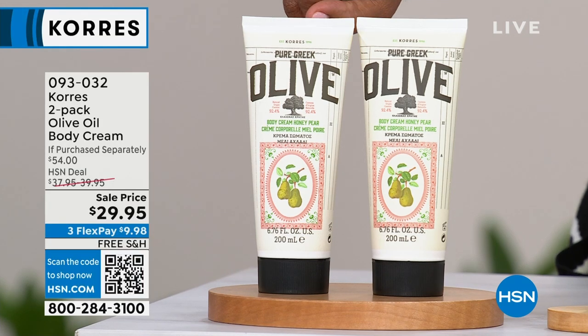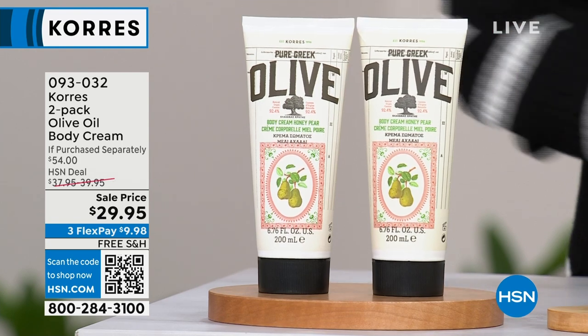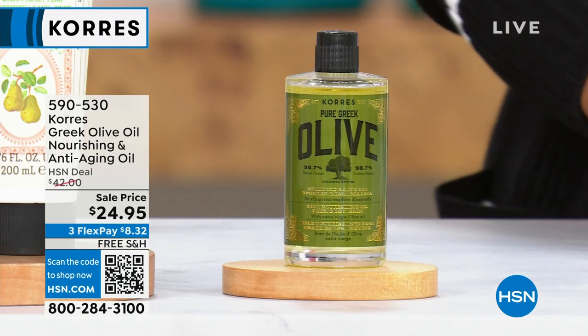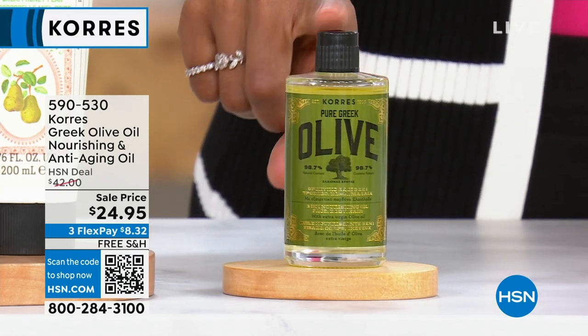We've got all different scents and we'll feature those in just a few moments. If you want to go ahead and start shopping because you already know your favorites, then do it. Item 093032 — that's the two-pack of your body creams, your olive oil. We also have, speaking of olive oil, this is your three-in-one anti-aging olive oil.